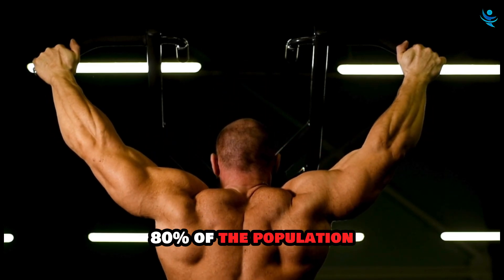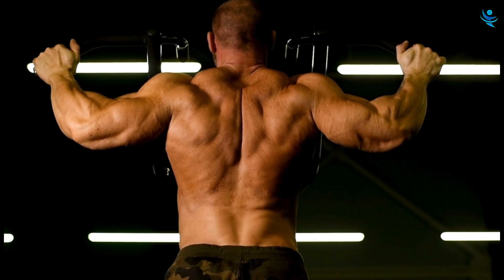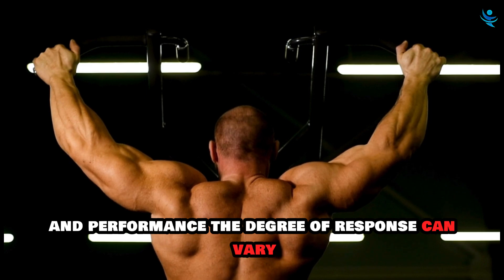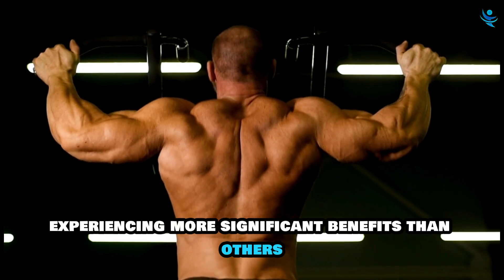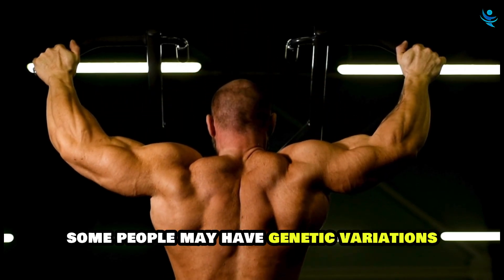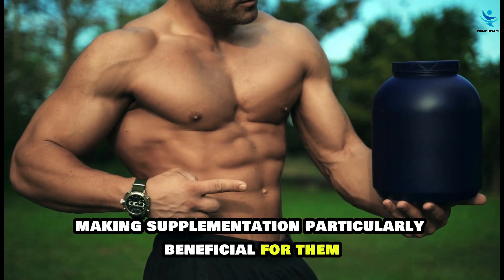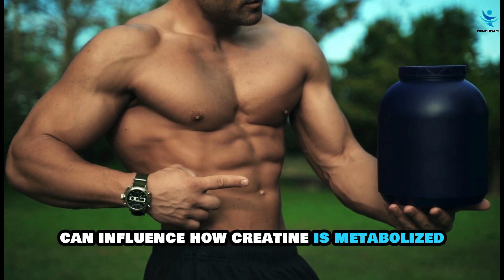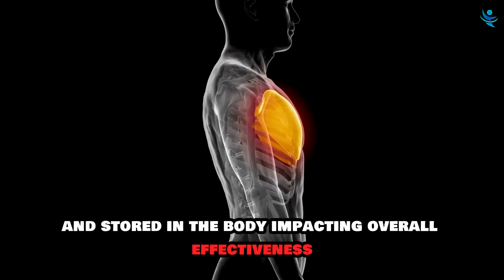Approximately 70–80% of the population responds positively to creatine supplementation, experiencing noticeable improvements in muscle mass and performance. The degree of response can vary, with some individuals experiencing more significant benefits than others. Some people may have genetic variations that affect their natural creatine production or utilization, making supplementation particularly beneficial for them, and influencing how creatine is metabolized and stored in the body.